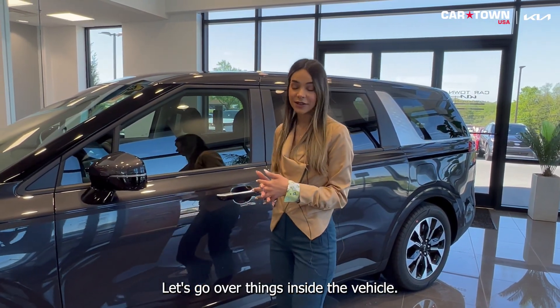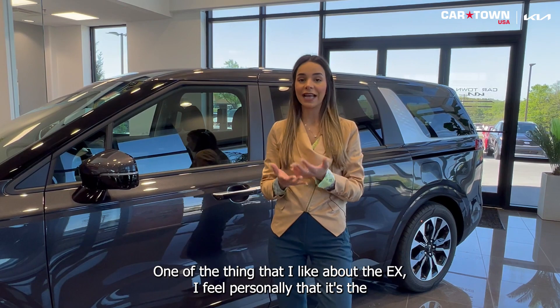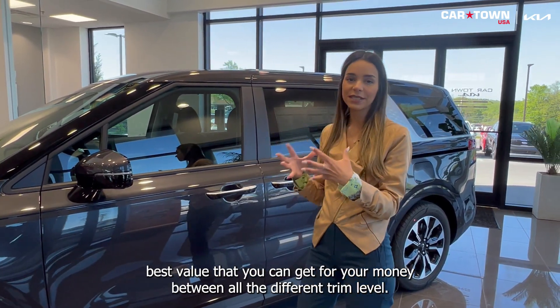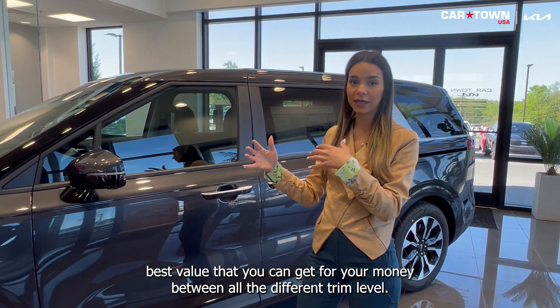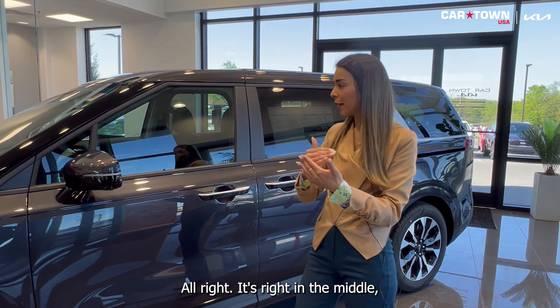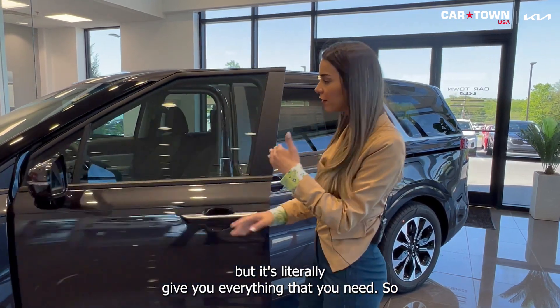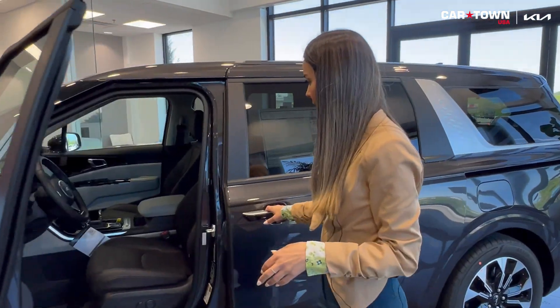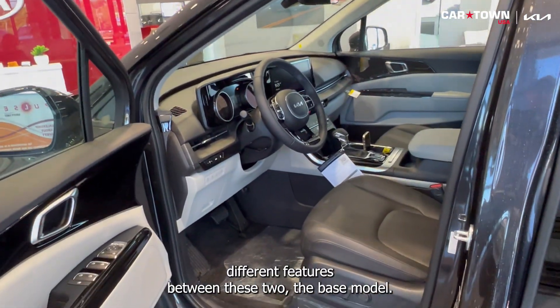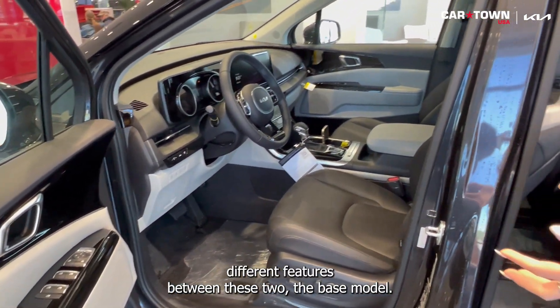Let's go over things inside the vehicle. One of the things I like about the EX is that I personally feel it's the best value you can get for your money between all the different trim levels. It's right in the middle, but it literally gives you everything that you need.